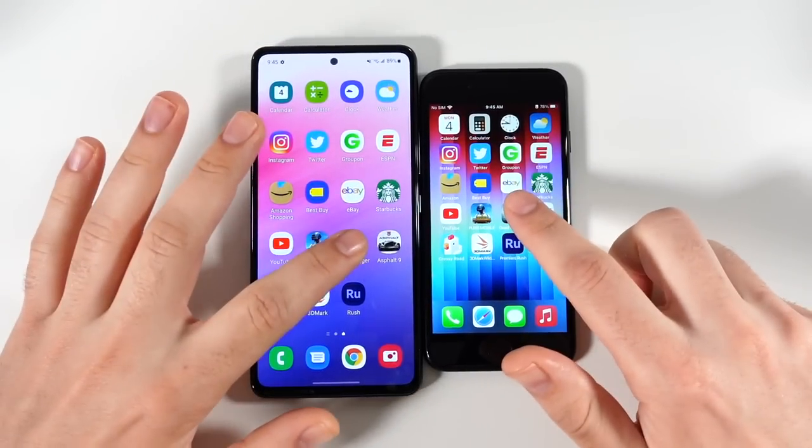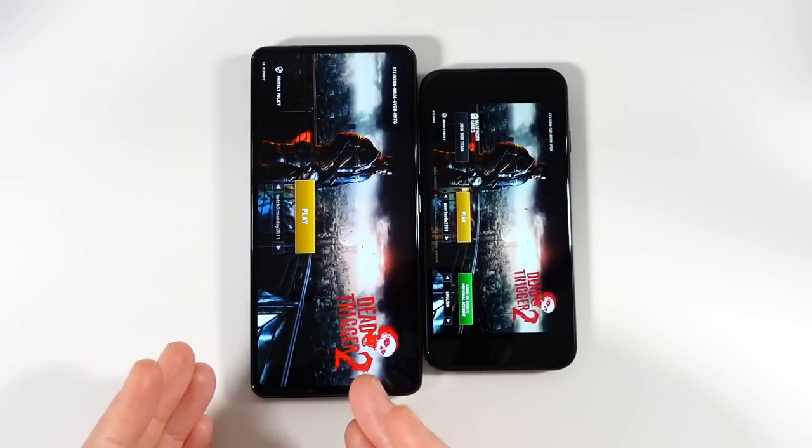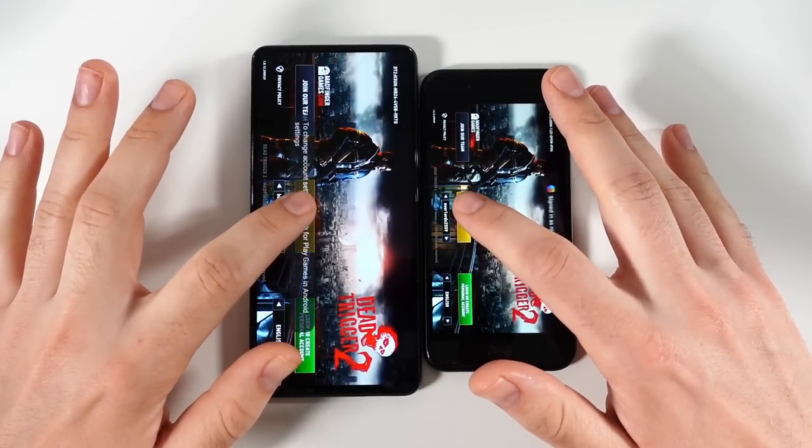Let's go into Dead Trigger 2. I'm very aware that this phone is not marketed towards people like me — YouTubers who are using top tier phones.